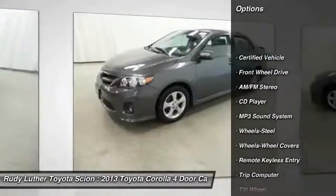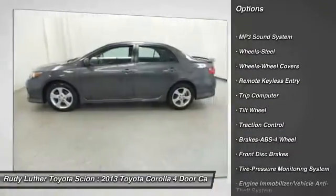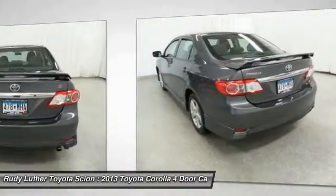Anti-lock braking system, traction control, front air conditioning, power steering, FWD, AM-FM stereo radio, rear defrost, trip computer, child safety locks, bucket seats.